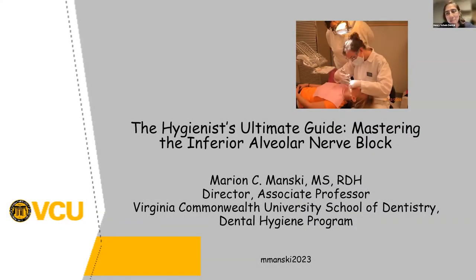Welcome everyone. My name is Shirley and I will be your moderator this evening. I am excited to welcome Marian Manske, Director and Associate Professor at Virginia Commonwealth University School of Dentistry in the Dental Hygiene Program, as our speaker this evening. She's here to discuss mastering the inferior alveolar nerve block.